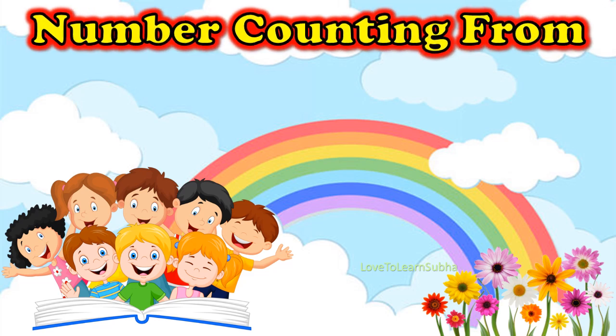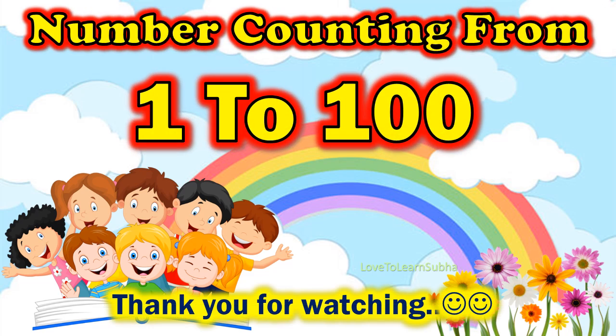So I hope you enjoyed learning about the number counting from 1 to 100. Thank you all for watching. If you like my video, kindly like, comment, share and subscribe for more videos. Thank you.